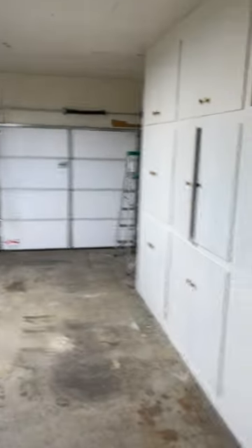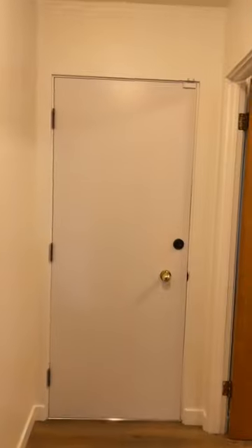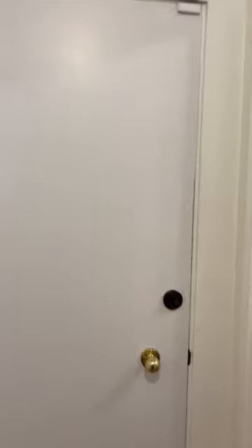Here's the garage — lots of storage, new garage doors, storage over there. This goes to the back patio.